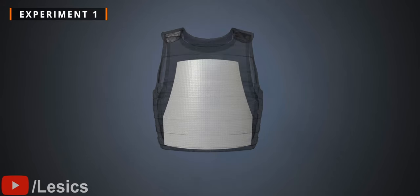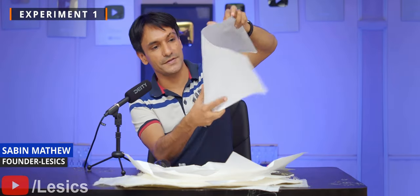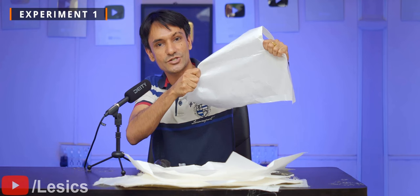Let's see a real Kevlar layer. This is a single Kevlar layer — it looks like paper, but it is extremely stiff and strong.